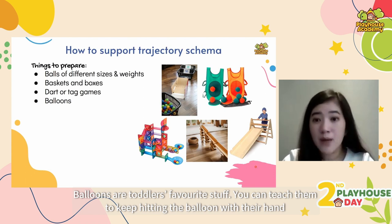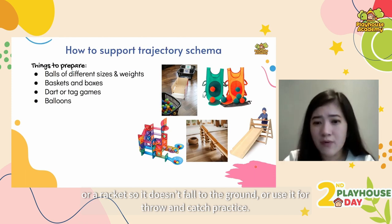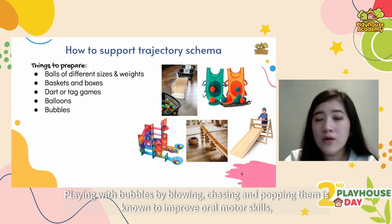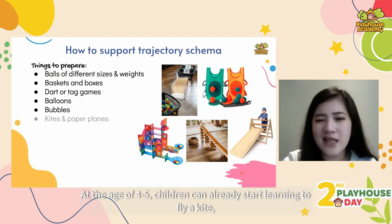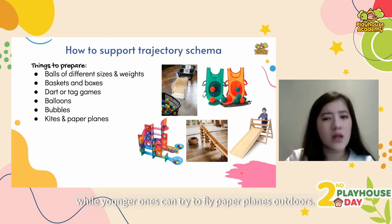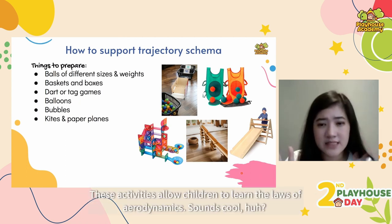You can teach them to keep hitting the balloon with their hand so it doesn't fall to the ground, or use it for throw and catch practice. Playing with bubbles by blowing, chasing and popping them is known to improve oral motor skills, visual tracking skills and hand-eye coordination. At the age of four or five, children can start learning to fly a kite, while younger ones can try flying paper planes outdoors.